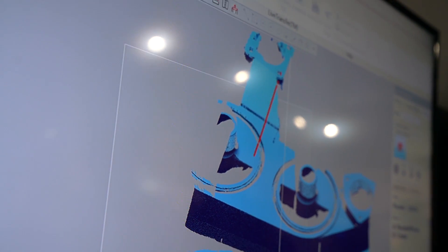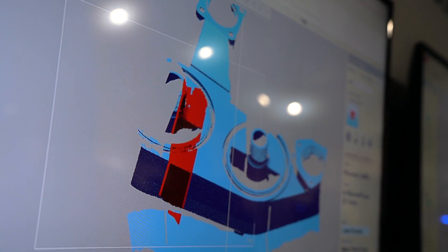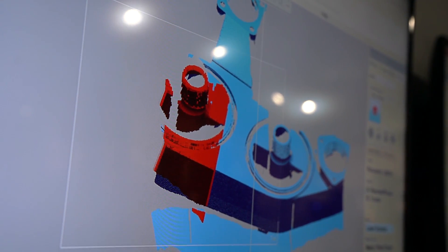Ferro and 3D Systems — what we're trying to do and where we're going — we align really well, and it brings a really nice integrated solution that can bring that end-to-end workflow to a customer.